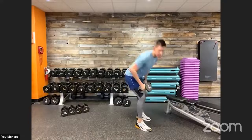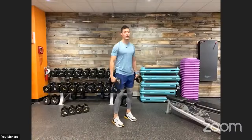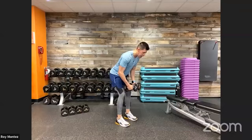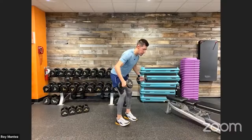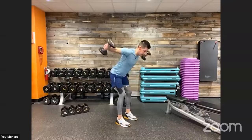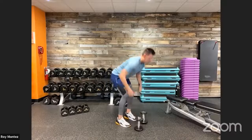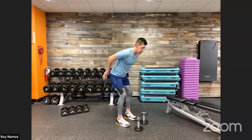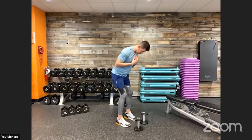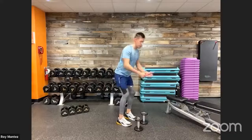Exercise number two: dumbbell reverse fly. Grab two dumbbells, feet shoulder-width apart, soft bend at the knees, hinge at the hips, dumbbells with palms facing each other. Fly into a T formation, really isolating the mid to upper back. Nice and controlled movement on the way up and on the way down. Push those hips back, keep the back flat, and keep the head in neutral alignment with the spine.